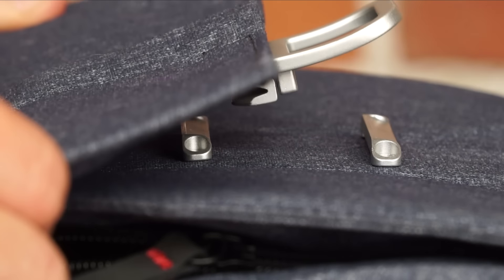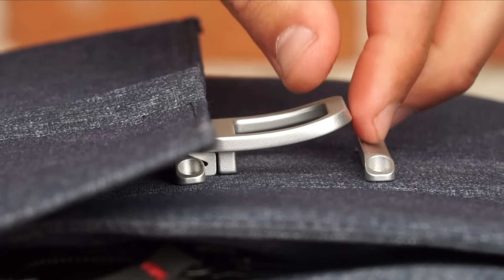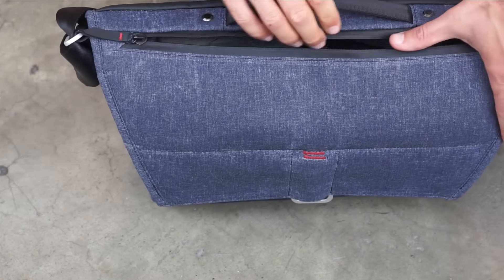The magnet provides firm closure by itself, but pulling up positively locks the mechanism, which is unlocked by lifting the handle. A weather-resistant top zip allows for latchless access.